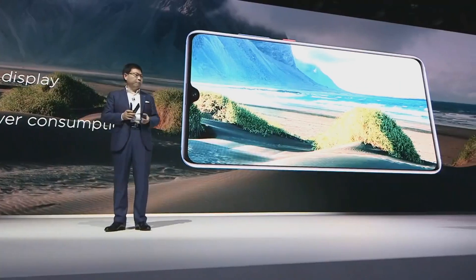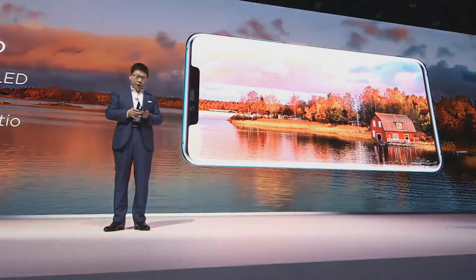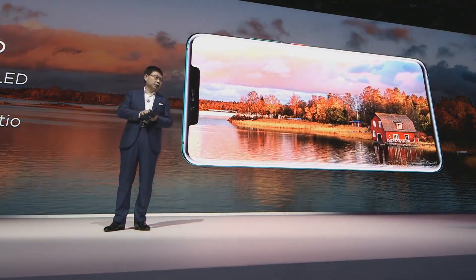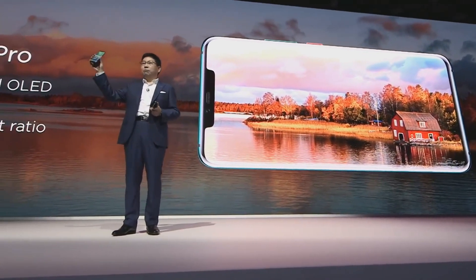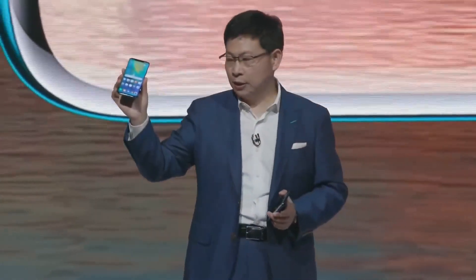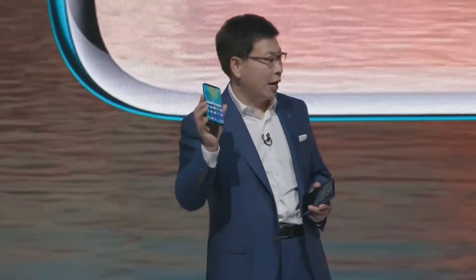And the Mate 20 Pro, we are using another type of screen — it's an OLED screen with higher resolution. This phone is using a curved OLED display. And the display ratio is 19.5 to 9, it's more slim. And also, this has higher color saturation and contrast ratio with OLED display technology.